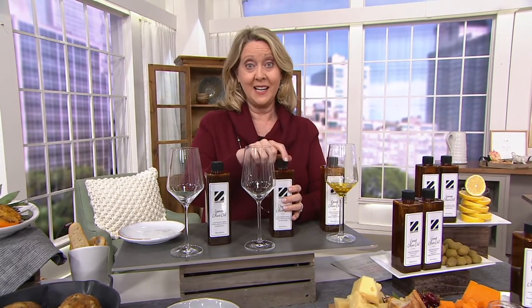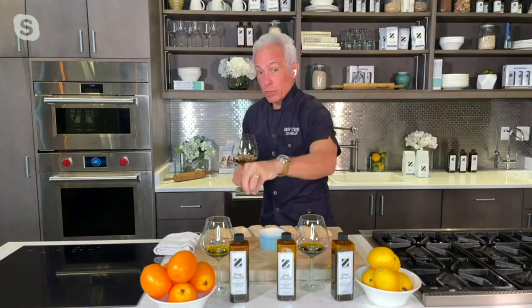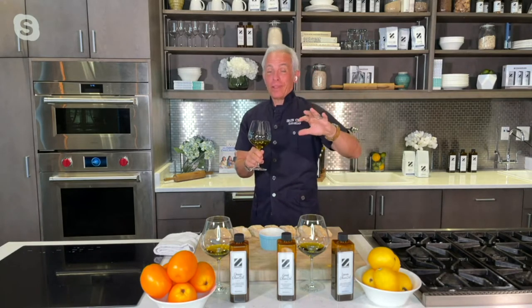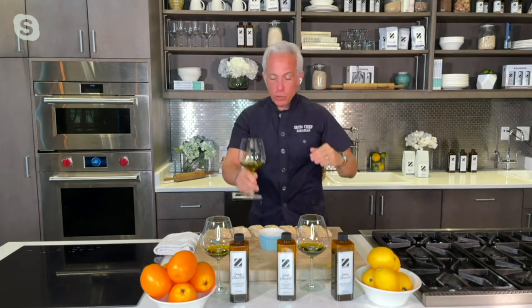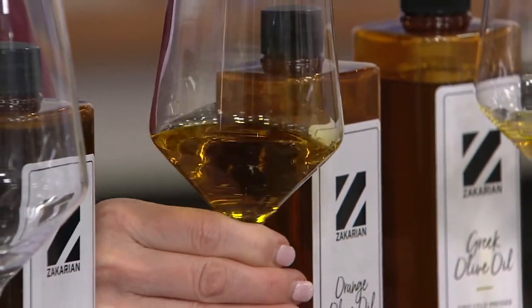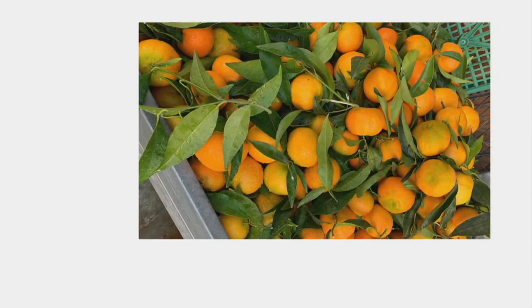What we do with the orange and the lemon is we cold fuse it — we don't infuse it. Cold fusion is very, very expensive because you need to take the oranges and the lemons and crush them when you're crushing the olive. Nobody does this. It's very expensive because once you crush them, you've got to clean out the whole mess for the normal one.